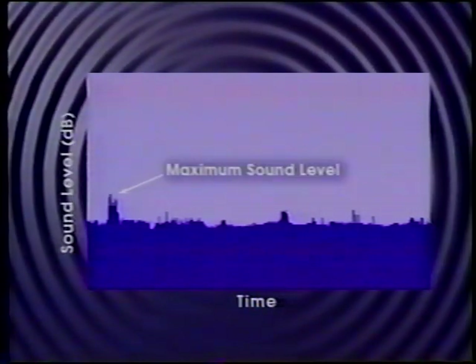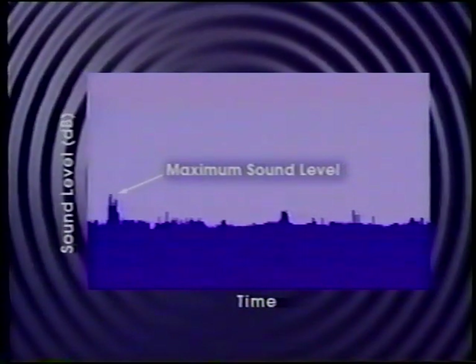Sounds typically occur over time, or in other words, they have a particular duration. A graphic time history of neighborhood sound levels over a one-hour period might look like this. The peaks and valleys in the level recording indicate different types of activity. This is the maximum level that occurred during the period. A common noise metric used to describe traffic noise is the hourly equivalent sound level. It can be thought of as the average level for a one-hour time period, although the mathematics are a bit more cumbersome.